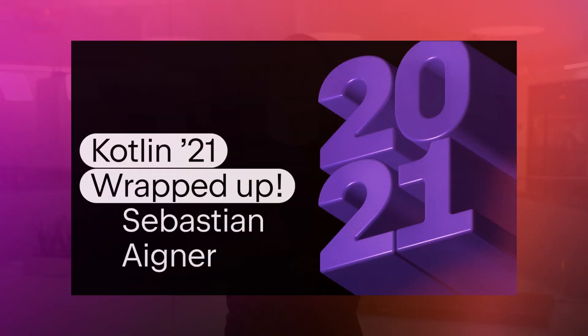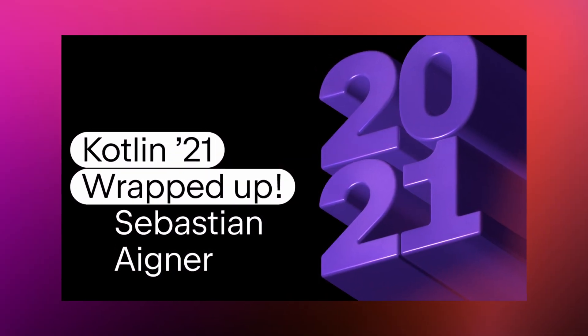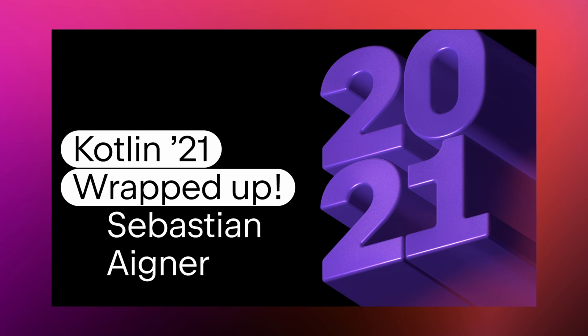Last but not least, we prepared a special episode where we review the most memorable events of 2021. In a warm holiday atmosphere, Seb gave us a rundown of how things were going — an overall picture of how the language has evolved. This episode will also give you an idea of what 2022 has in store for developers.